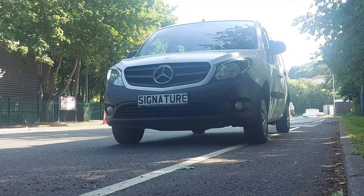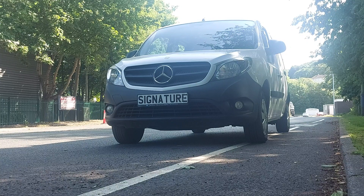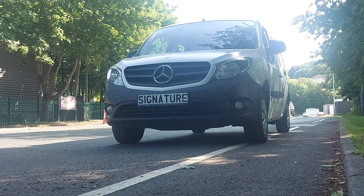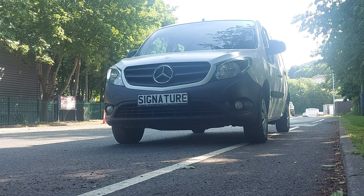Good afternoon, Quincy again from Signature. What we've got here is the Mercedes-Benz Citan 109 CDI Combo Van. You've got two seats in the front, three in the back, and the back end's a van.